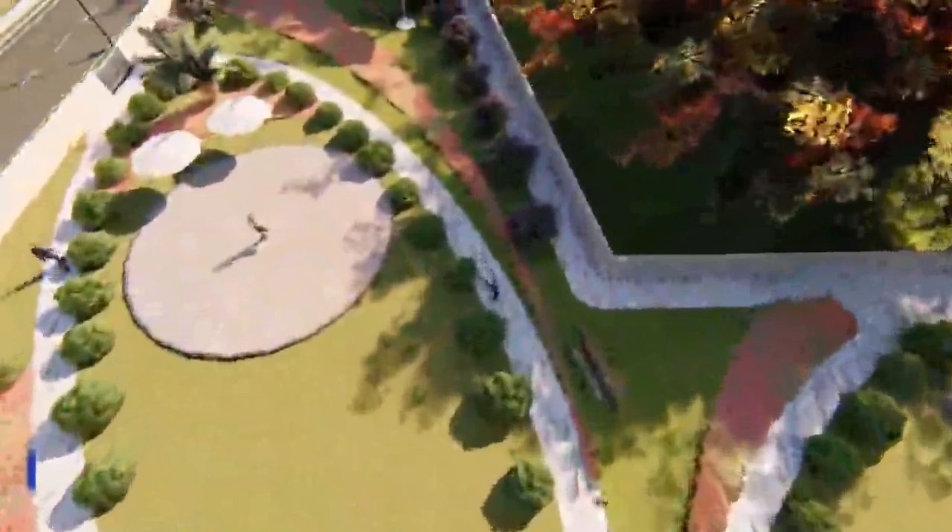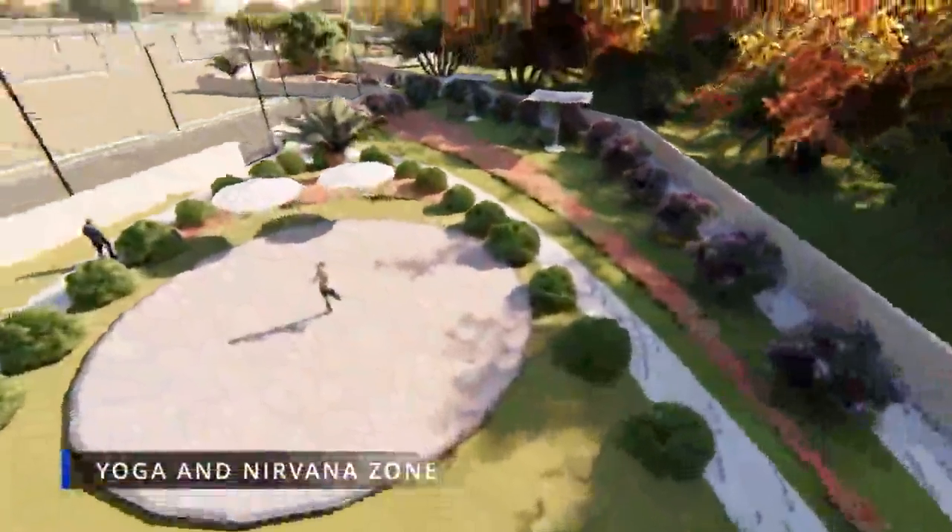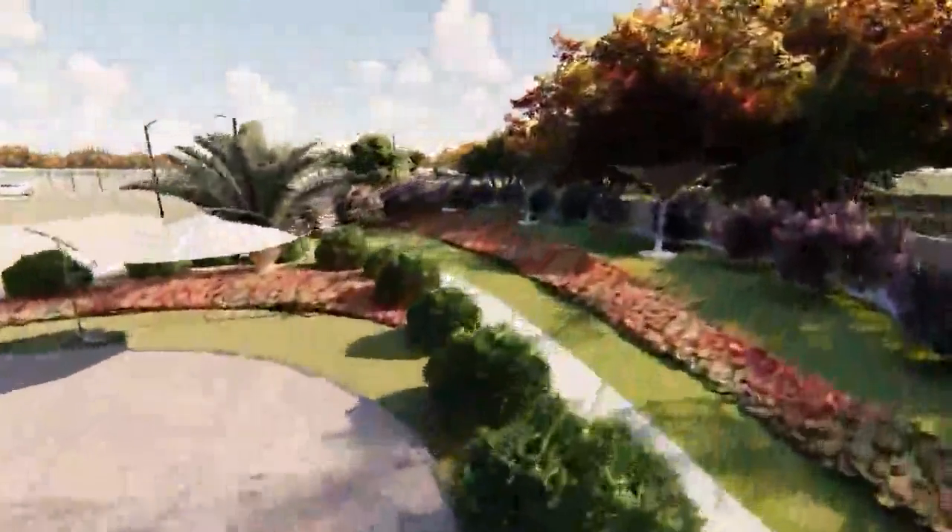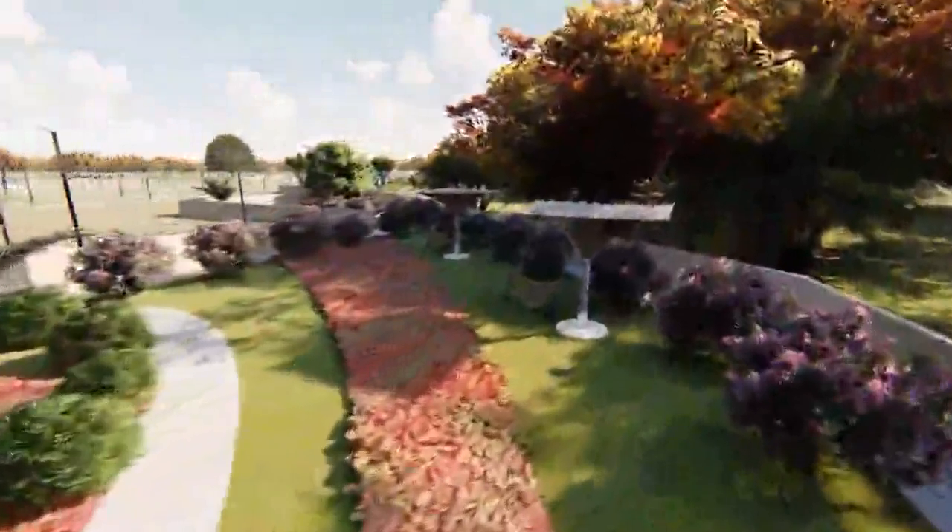An effective space always enhances the impact of yoga. Our yoga villa is an ideal space designed exclusively for yoga enthusiasts.